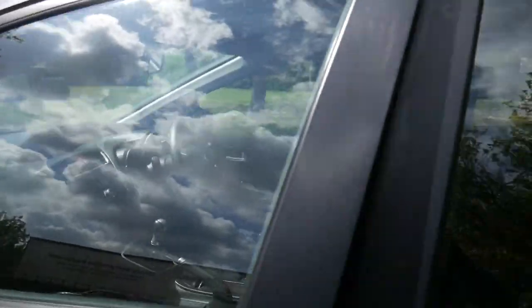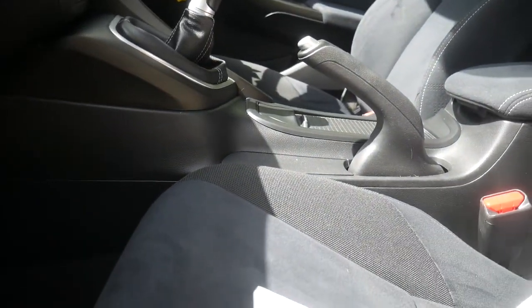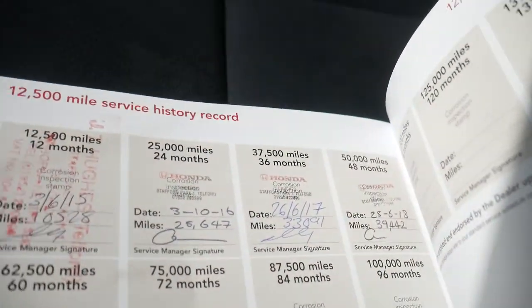It has been well looked after by the previous owner, and we do get full service history on this vehicle. As you can see, 2015, 16, 17 and also 18, all at a Honda dealership.